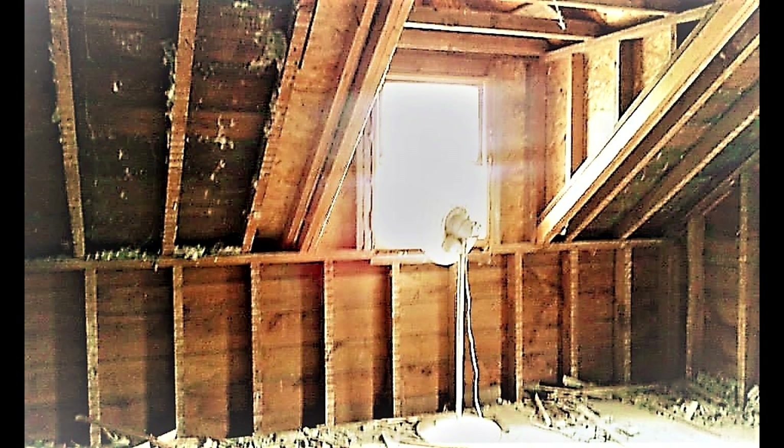Here's another look at the ceiling — I really wanted to keep these beams exposed, but unfortunately we weren't able to do that. More cobwebs and the original light fixture, the only electrical that worked in this entire room.